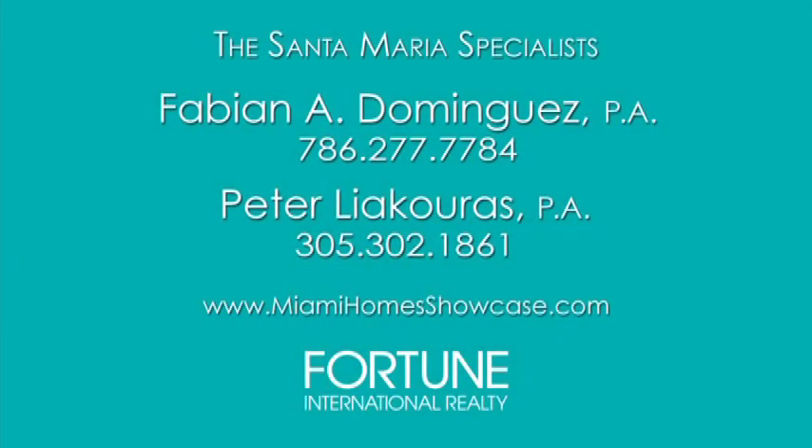For additional information, please contact the Santa Maria specialists, Fabian Dominguez and Peter Lia Coras.